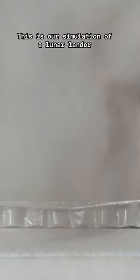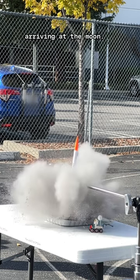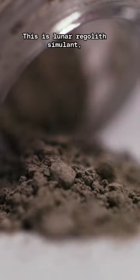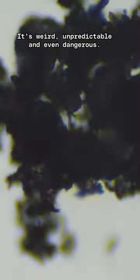This is our simulation of a lunar lander arriving at the moon. This is lunar regolith simulant, or fake moon soil. It's weird, unpredictable, and even dangerous. And during the Apollo missions, it got everywhere.